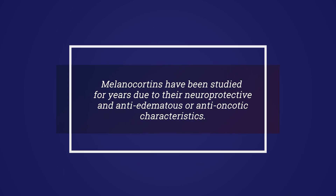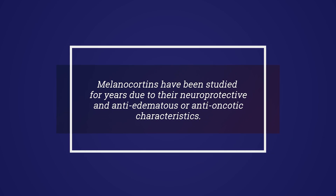Melanocortins have been studied for years due to their neuroprotective and anti-edematous, or anti-oncotic, characteristics. Several observations during the development of our clinical program with afamelanotide, and clinical evidence captured to date, suggest that melanocortins could be investigated further in patients following acute brain injury.